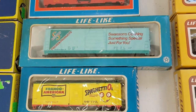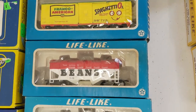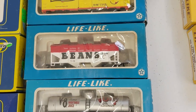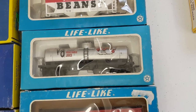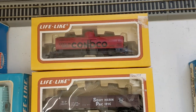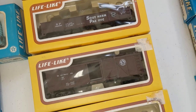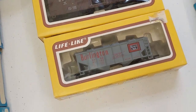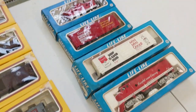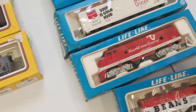Now we're going to move to Lifelike. We got a Swanson, SpaghettiOs, Campbell's Beans, V8 Juice, Burlington, CP Rail. And then more Lifelike — another tanker, Southern Pacific, Great Northern, Burlington.